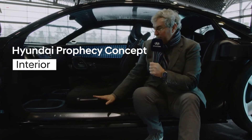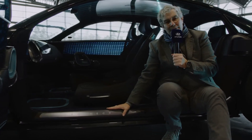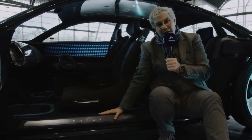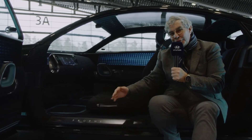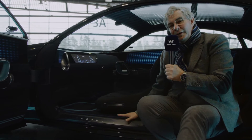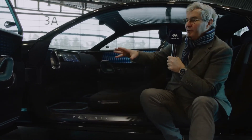The first thing that is obvious is the name — Prophecy. One might wonder why this name. Well, we don't do show cars for show business at Hyundai Design. When we do a show car it anticipates the future, so this is a prophecy of the future, something you will see on the streets soon. That's for the name — now let's talk about the interior.